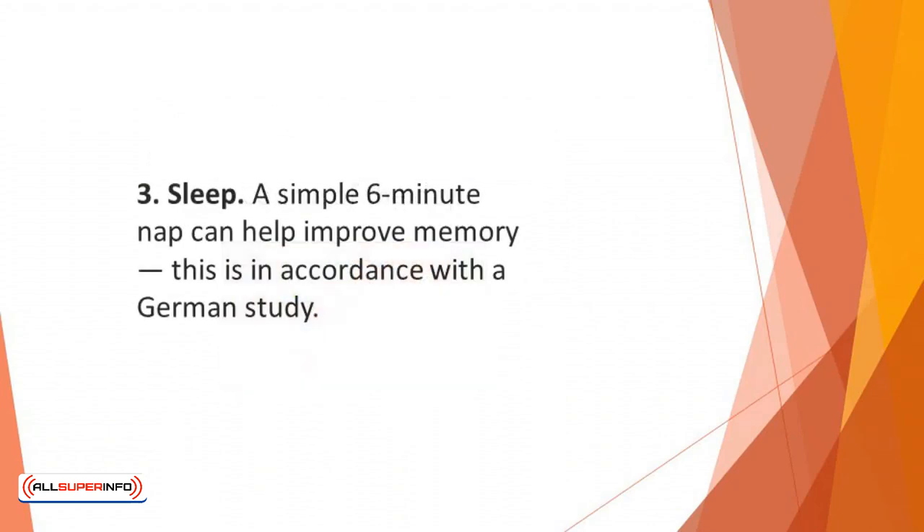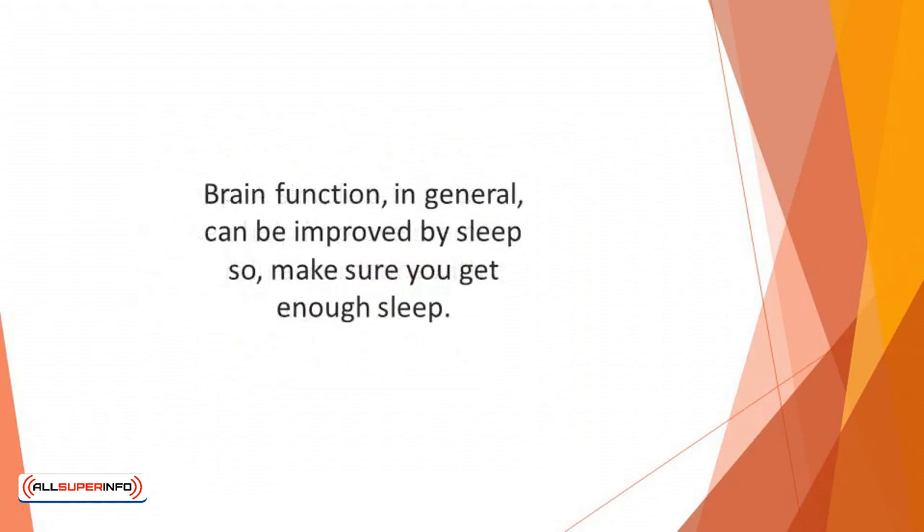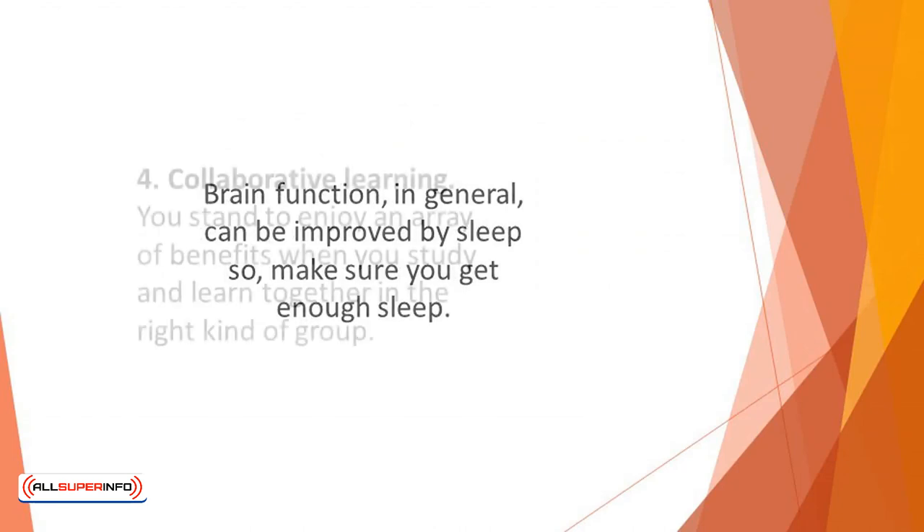Number three: sleep. A simple six-minute nap can help improve memory, according to a German study. Basically, this explains that a long sleep may not be what you need to relax and learn better. Brain function, in general, can be improved by sleep. So make sure you get enough sleep.